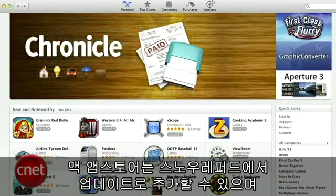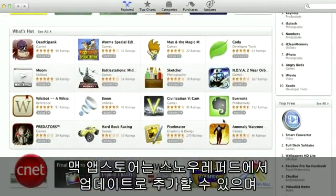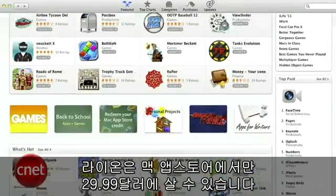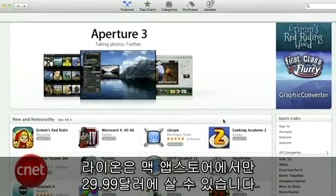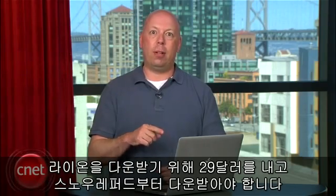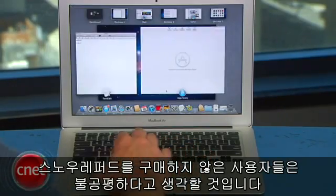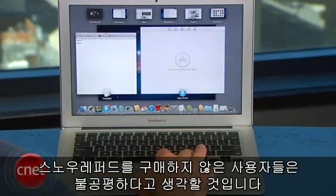Even though the Mac App Store was introduced as an update in Snow Leopard, it's important to talk about here because it's the only place you can buy and download Lion for $29.99. Unfortunately, this means that if you skipped over Snow Leopard, you'll still have to buy it for $29 in order to get the Mac App Store to download Lion. We can see why Apple did it this way, but frankly, it doesn't seem fair to those who chose not to buy Snow Leopard.